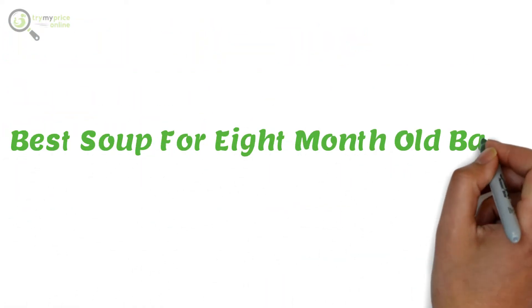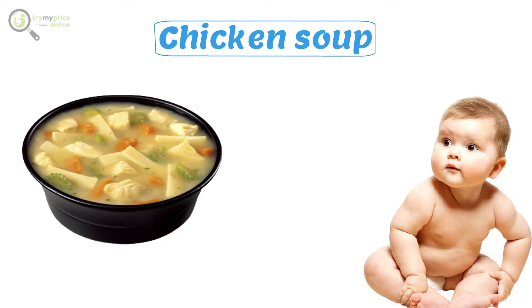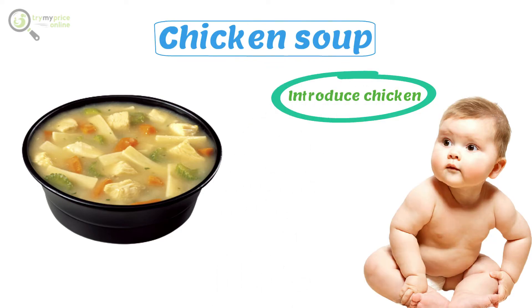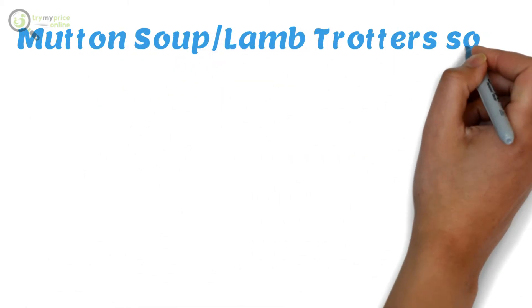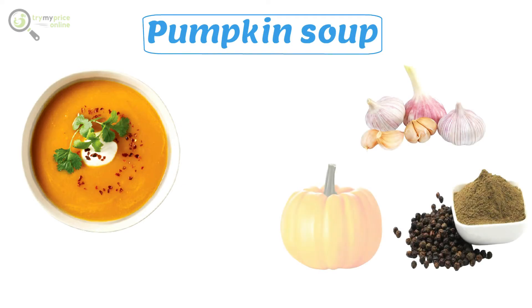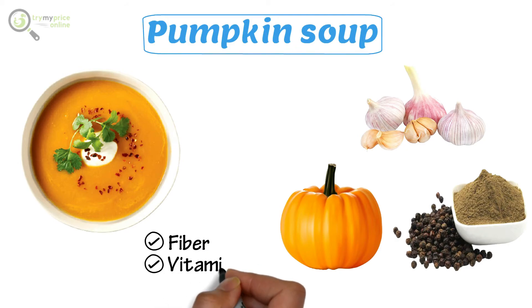Best soup for eight-month-old babies. Chicken soup is a great way to introduce chicken to babies. Asides from being a tasty meal, it is highly nutritious, easily digested, and assists in treating cough and cold. Mutton soup, lamb trotter's soup. Pumpkin soup is one healthy and tasty soup made with garlic, pepper powder, and pumpkin. Most parents are not aware that pumpkin is a highly nutritious vegetable rich in fiber, vitamins, and minerals.